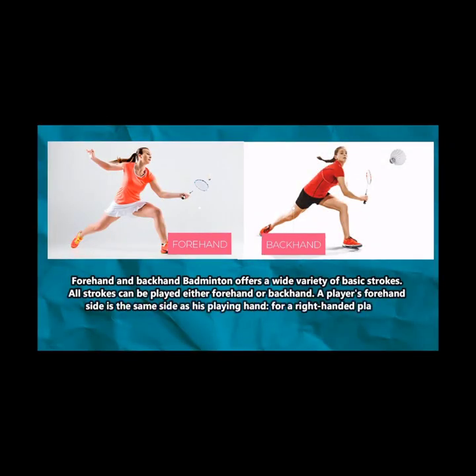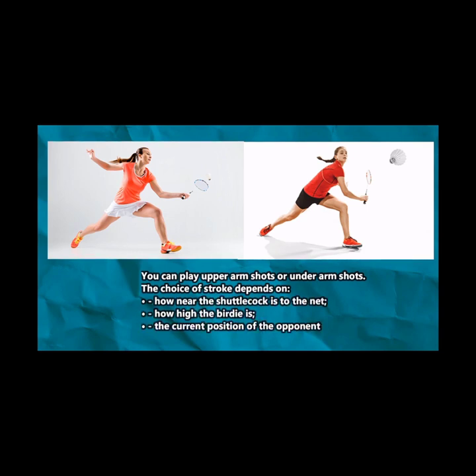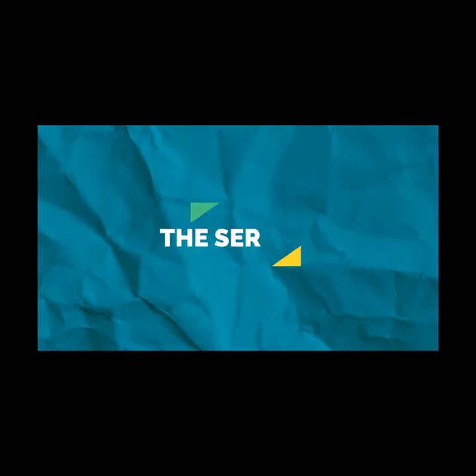Forehand and backhand: badminton offers a wide variety of basic strokes. All strokes can be played either forehand or backhand. A player's forehand side is the same side as his playing hand. For a right-handed player, the forehand side is his right and the backhand side is his left. You can play upper arm shots or underarm shots. The choice of strokes depends on how near the shuttlecock is to the net, how high the bird is, and the current position of the opponent.